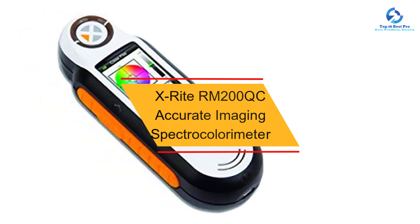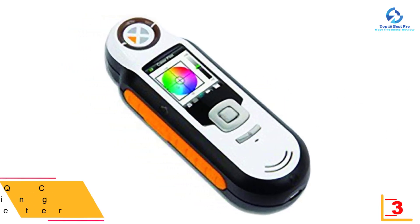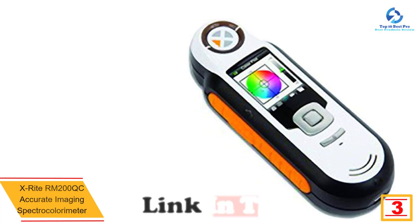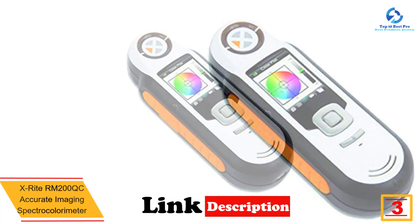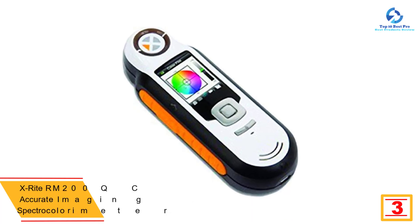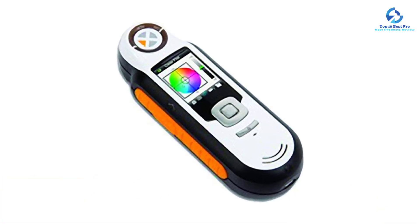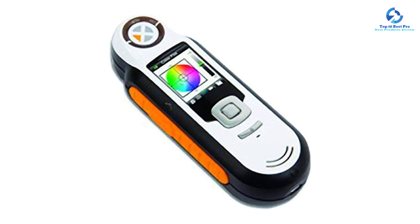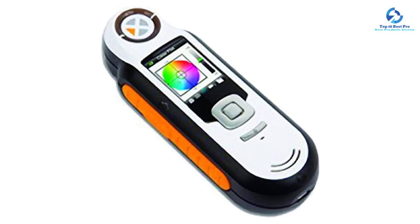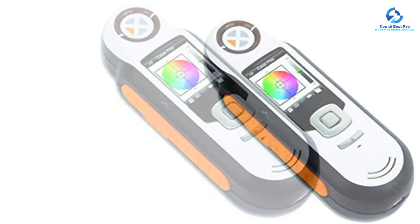At number three we have the X-Rite RM200 QC accurate imaging spectro colorimeter. The X-Rite color meter's design offers stable color comparisons for your materials and products. It is easy to handle and lightweight, and usually comes ready for use. You can easily and quickly measure and compare samples with the visual user interface.